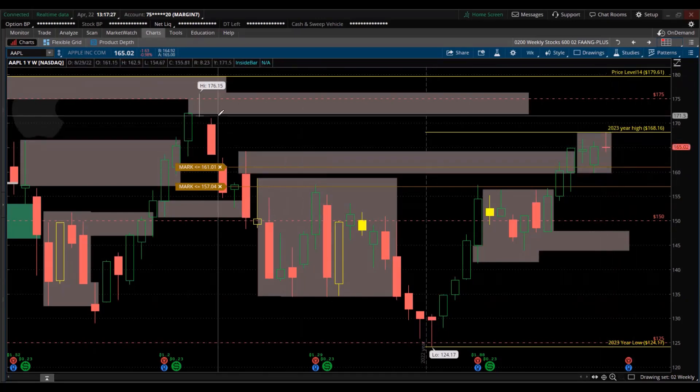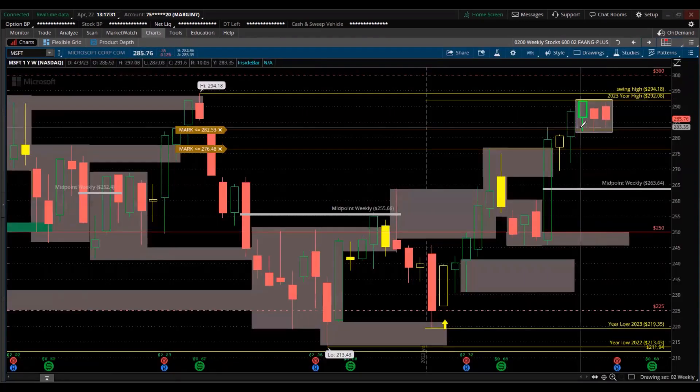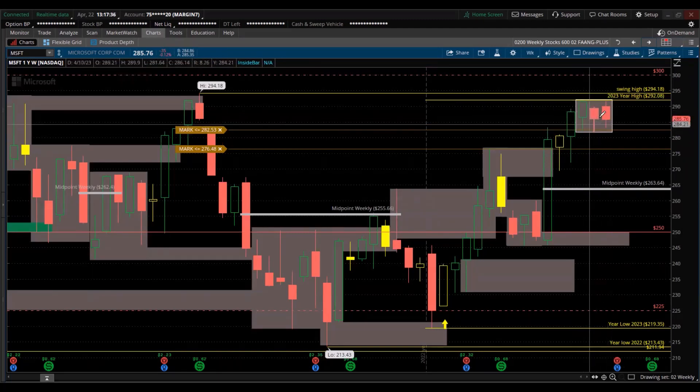Still, Apple is below the high of last year. Microsoft — just below the high of the year, huge consolidation, just shy of the high of the year.